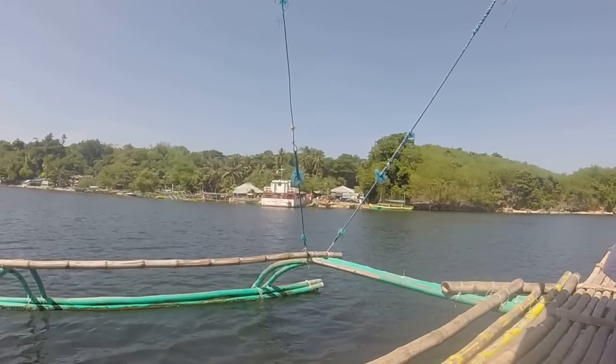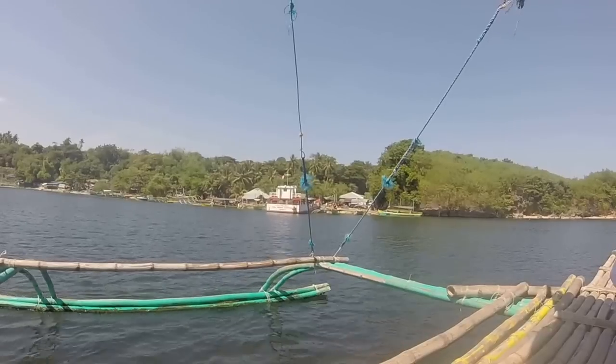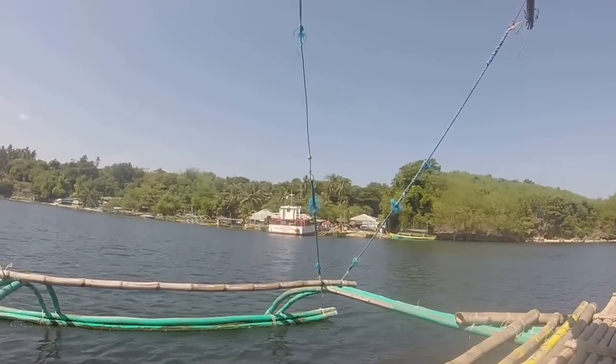Over here is our dock, docking area. I see some coconut trees with some coconuts on them.